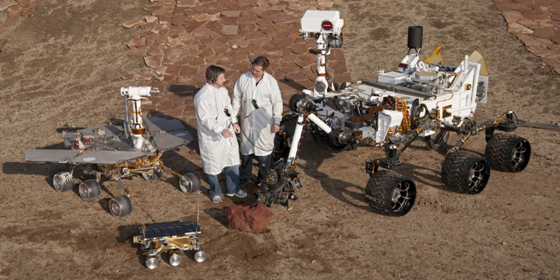A rover is a space exploration vehicle designed to move across the surface of a planet or other celestial body. Some rovers have been designed to transport members of a human spaceflight crew, others have been partially or fully autonomous robots. Rovers usually arrive at the planetary surface on a lander-style spacecraft.